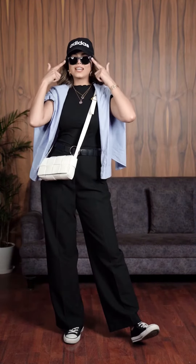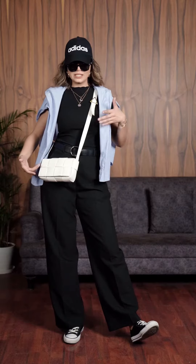So let me just complete the whole look and come back. I have added a cap to this look and some sunglasses for some coolness. There is this white bag also which I'll be taking along with this look.